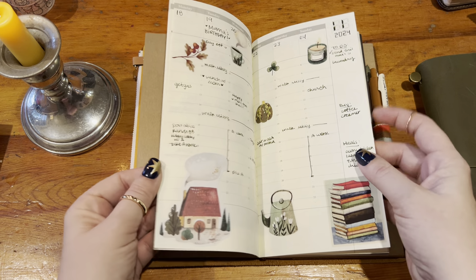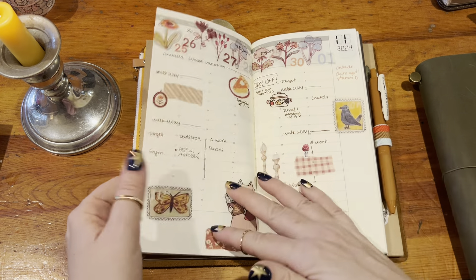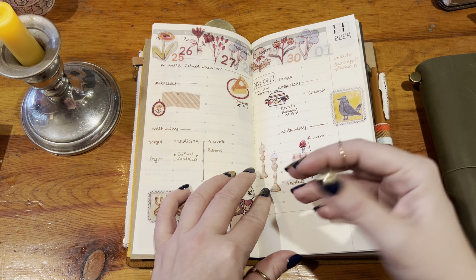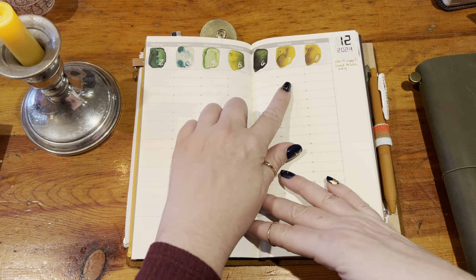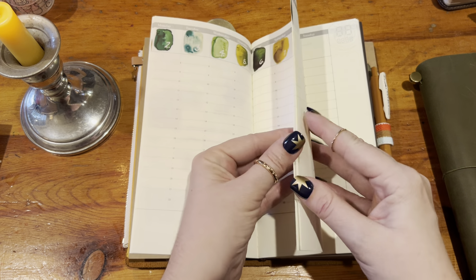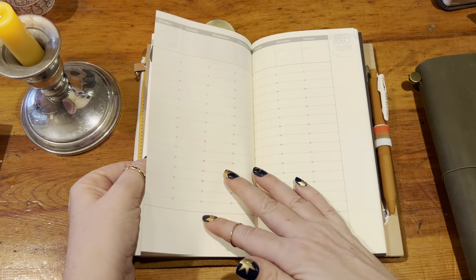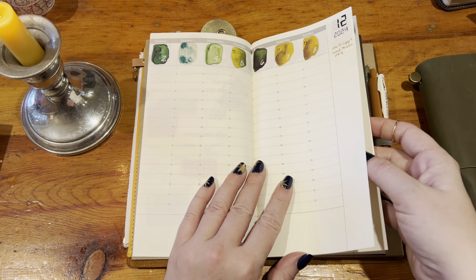There are only three weeks in here from November but I think they're all super cute, really functional, and give me an accurate representation of the places that I went or the appointments that I had that week. I do have some printables from Erin Ware set up for the next several weeks through the end of December, and then I'll be moving into next year's book — crazy!